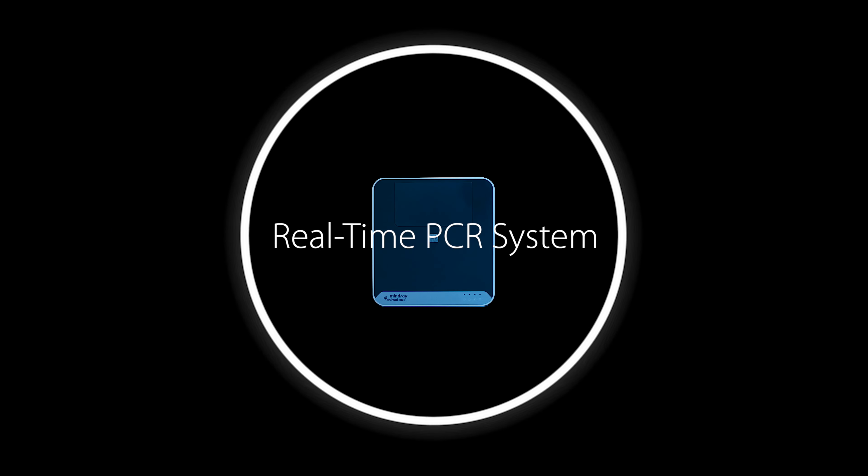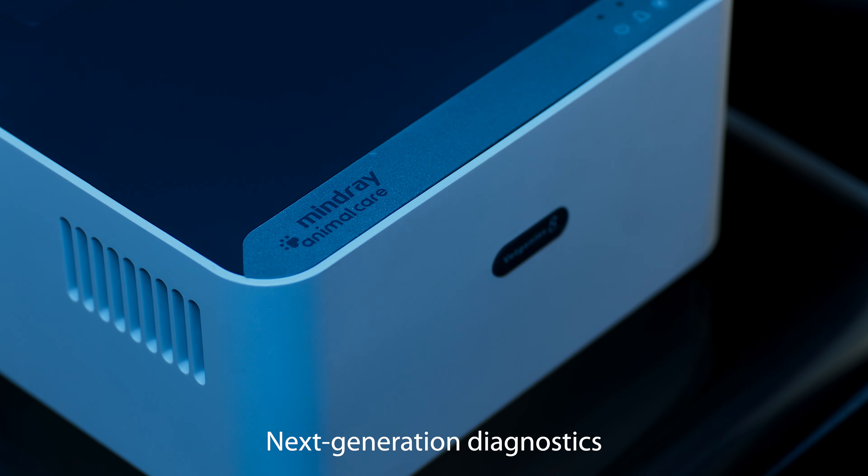VetGenius 8. Real-time PCR system. Next-generation diagnostics.